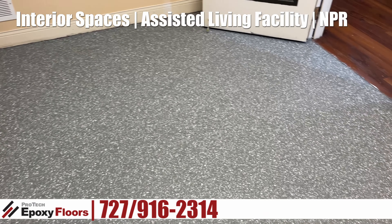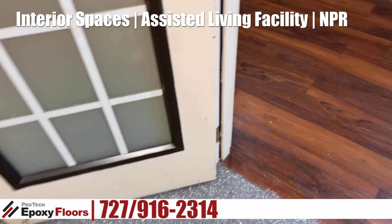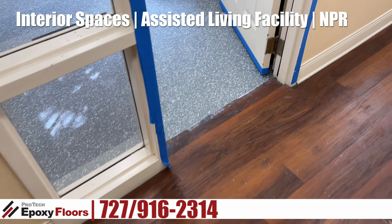They had another contractor in here that put some kind of a coating on this floor that they were not satisfied with. So they asked us to come on in and replace it and do one of our floors in here.